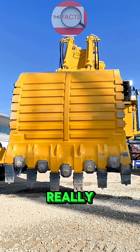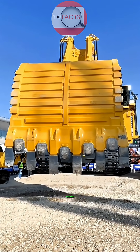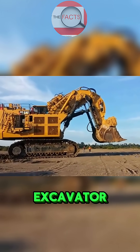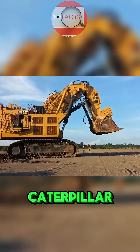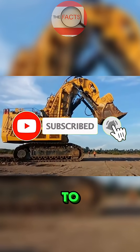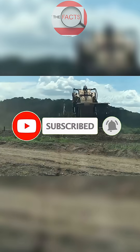Hello everyone, I'm Really Facts, welcome to my channel. In this video I would like to discuss the biggest excavator on earth, the Caterpillar 6090 FS. If you like this video, please subscribe to my channel.